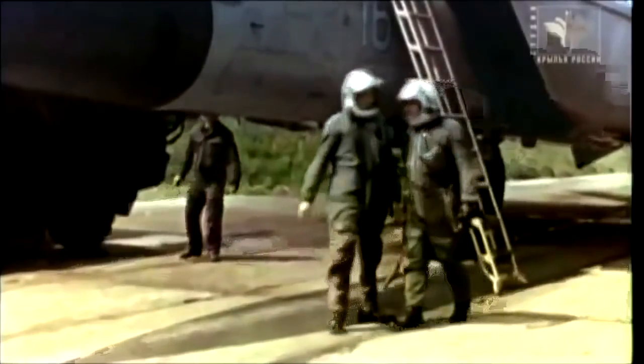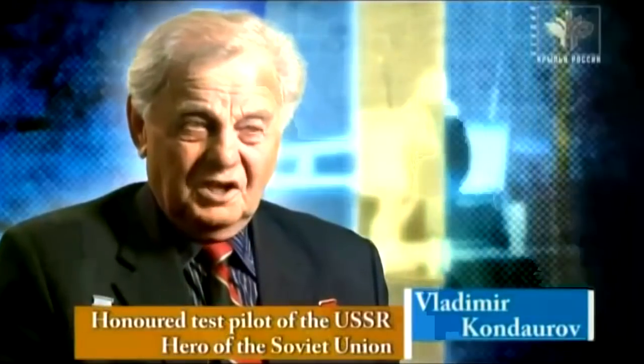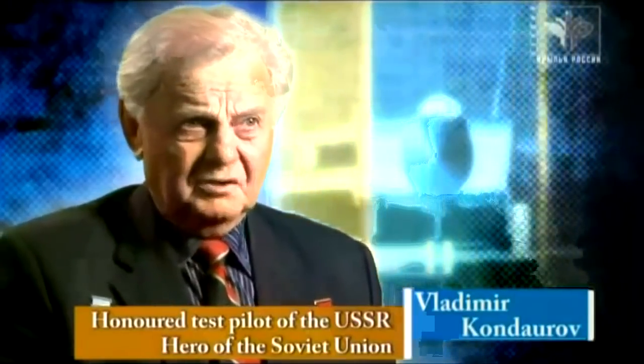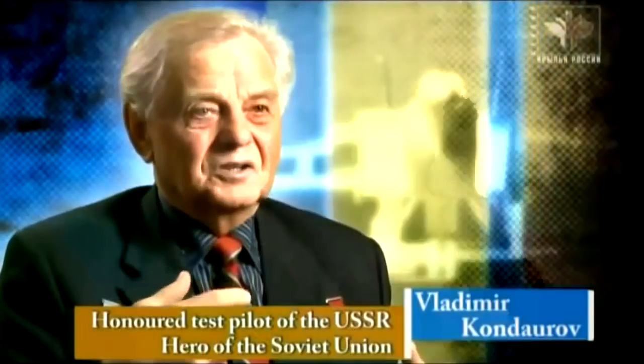Pilots mastered the MiG-25 very quickly. Most Soviet military pilots yearned to fly this airplane — after all, it was the fastest and highest in the Soviet Union. When you select reheat for take-off and you feel the fierce acceleration, the MiG-25 seems to come alive. The faster it flies, the easier it is to control. You go faster and faster and then at some stage you suddenly feel on top of the world. It's a great feeling. I can't even begin to describe it — I only ever had that feeling when I flew the MiG-25.